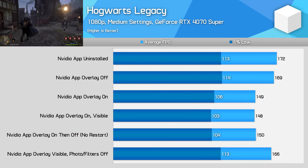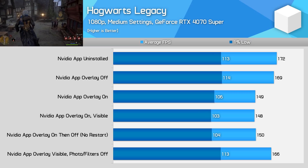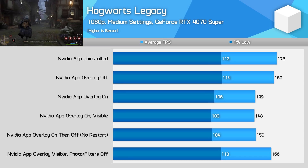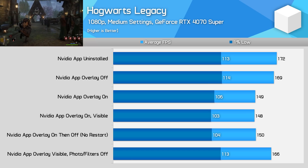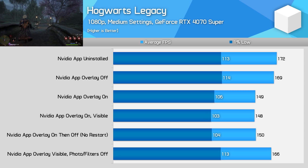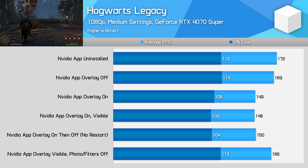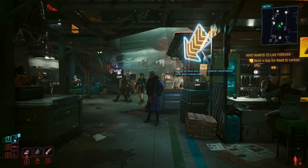In Hogwarts Legacy I tested at 1080p Medium settings to see whether I could bring about a different outcome. The performance impact here was the largest of the titles tested — a 16 percent performance gain from completely uninstalling the NVIDIA app relative to running it with all overlay features enabled. However, you can restore most of the performance through the usual tricks. Disabling the photo mode and game filters reduced the margin down to just four percent, and turning off the overlay entirely resulted in just a two percent impact compared to having the NVIDIA app uninstalled — essentially margin of error.